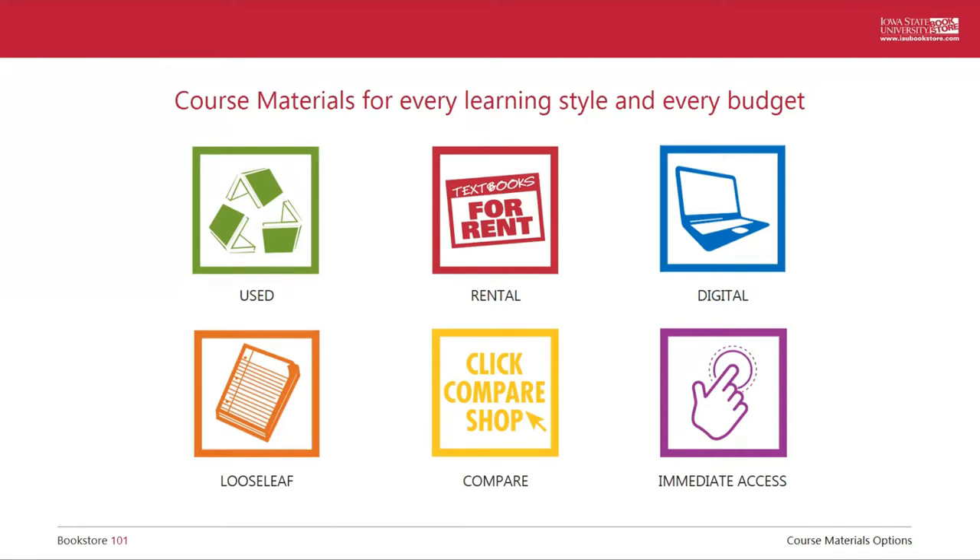We also have a textbook rental program. How this works is you pay the rental fee at the beginning of the semester, which is less than the purchase price, and then you'll return it during finals week when you're done with the course. Students typically save 40% or more by going with textbook rental instead of purchasing, and this is available for both new books and used books — a very popular option for Iowa State students.